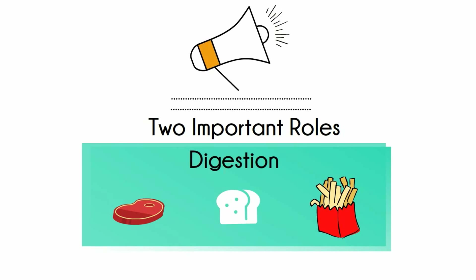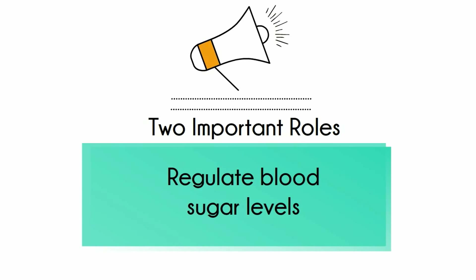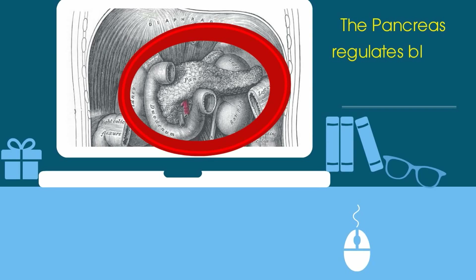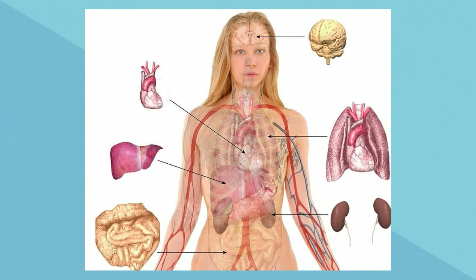Secondly, the pancreas helps maintain our blood sugar levels by secreting hormones. Blood glucose levels must be maintained within certain limits so that there is a constant supply of sugar to feed the cells, but not too much so that the kidneys and other organs aren't damaged.